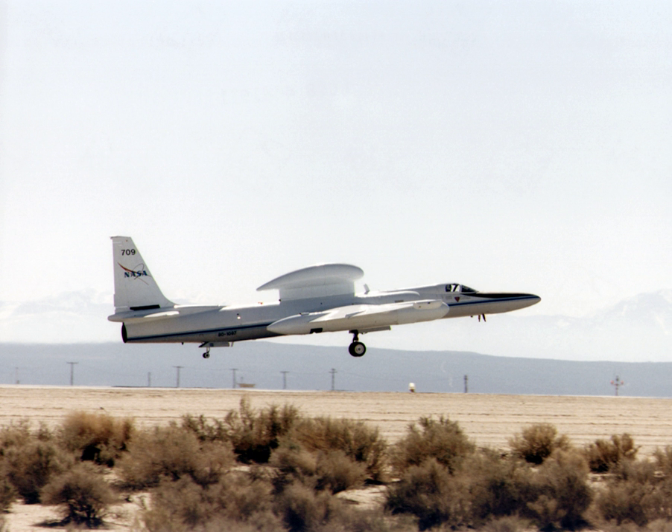The scientific disciplines that employ these aircraft include Earth Sciences, Astronomy, Atmospheric Chemistry, Climatology, Oceanography, Archaeology, Ecology, Forestry, Geography, Geology, Hydrology, Meteorology, Volcanology, and Biology.